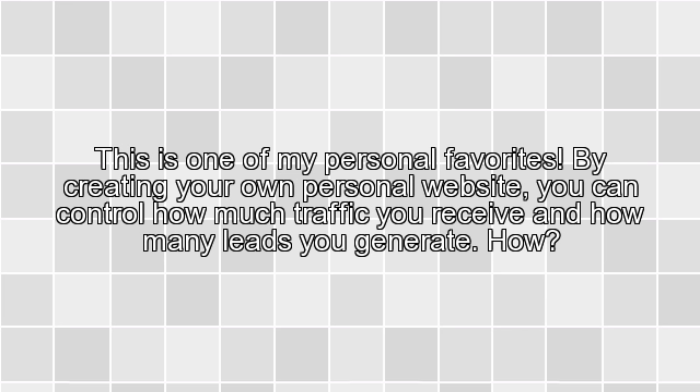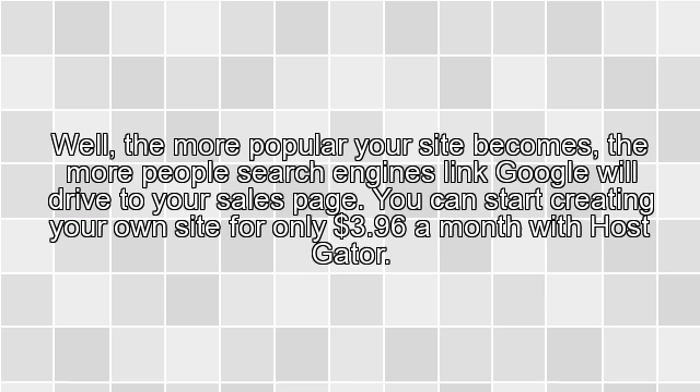3. Create a Website. This is one of my personal favorites. By creating your own personal website, you can control how much traffic you receive and how many leads you generate. The more popular your site becomes, the more people search engines like Google will drive to your sales page.